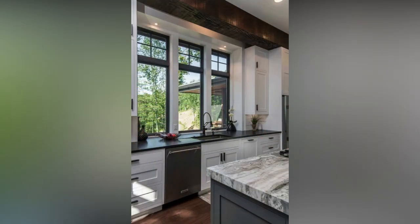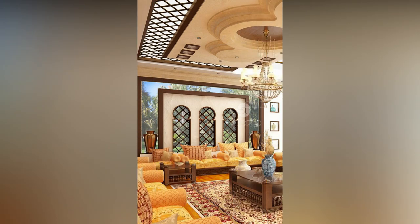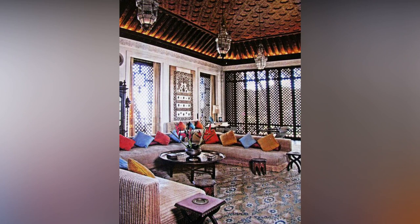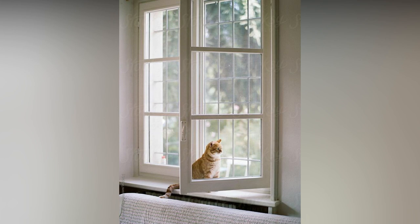Steel window grills are stronger and harder to break. Many people may assume that because these grills are made of iron there is a possibility they will rust; however, the truth is that they are treated and therefore resistant. They come in many styles and are also common among homeowners.